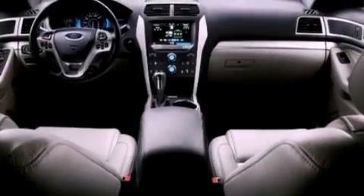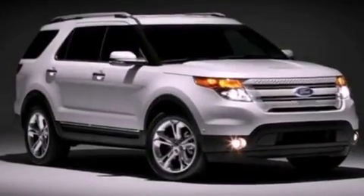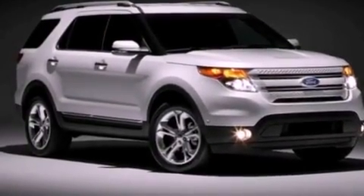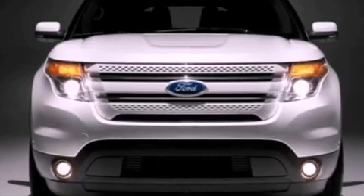Front fog lights, an anti-lock braking system, side curtain airbags, an auto dimming rear view mirror, and the leather seats provide great support and create an overall luxurious feel.